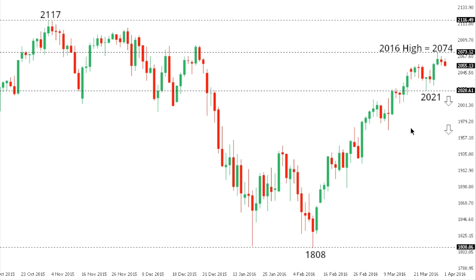SPX 500: The S&P 500 is showing signs of stalling out and exhaustion after rallying all the way up towards 2074, a fresh 2016 high. At this point, a break back below 2021 would be required to take the immediate pressure off the top side and accelerate declines.